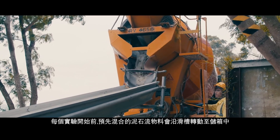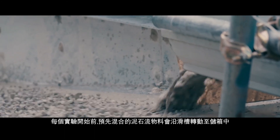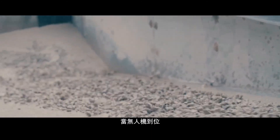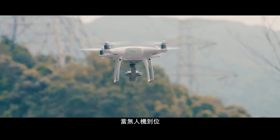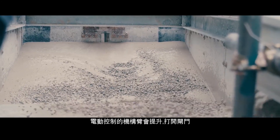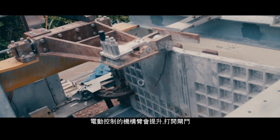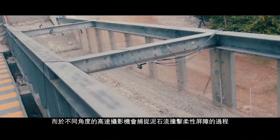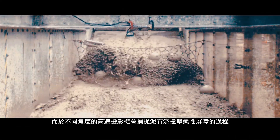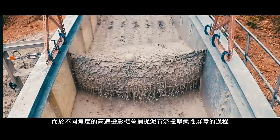Each test starts by transferring a pre-mixed debris flow mixture down a chute into the storage tank. The UAVs are flown into position and the gate is released by lifting the mechanical arm controlled by an electric motor. The gates swing open and the debris flow is released down the channel. High-speed cameras are used to capture the impact dynamics on the model flexible barrier from different angles.